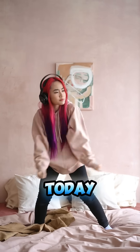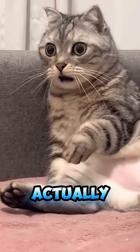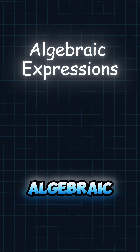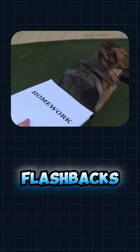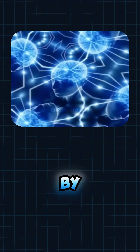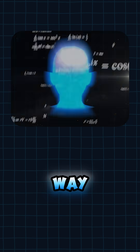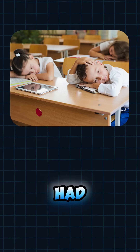Hey there, future math wizards. Today, we're diving into a topic that sounds a little intimidating, but is actually something you've been doing your whole life without realizing it. That's right — algebraic expressions. Before you roll your eyes or start having flashbacks to confusing math homework, let me promise you this: by the end of this, you'll see algebraic expressions in a whole new light, and maybe even laugh a little along the way. Trust me, this is going to be way more fun than any boring lecture you've ever had.